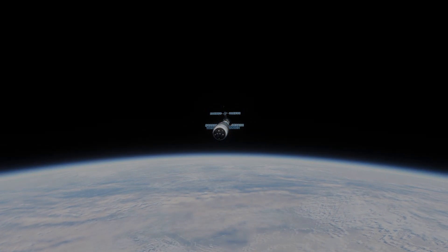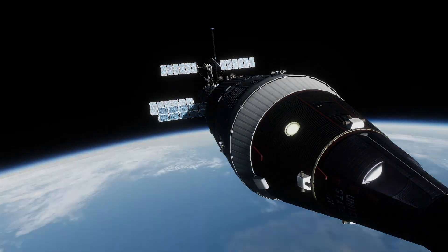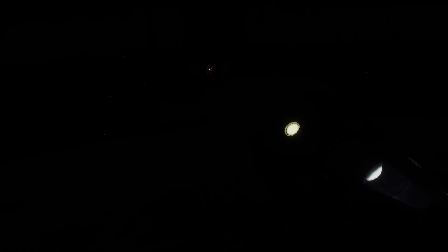Air Force Command had decided to maintain full occupancy of the station, and so the crew would be met by the Endurance 3 crew, who would again break records for time in orbit.